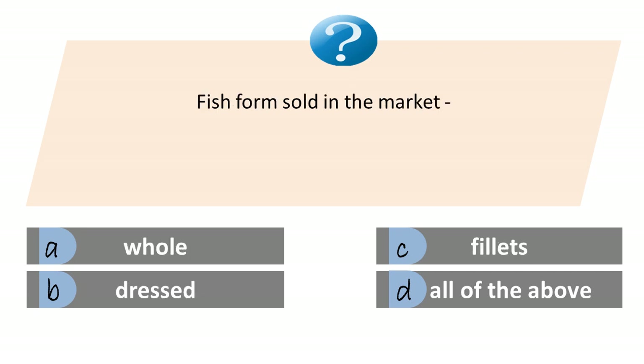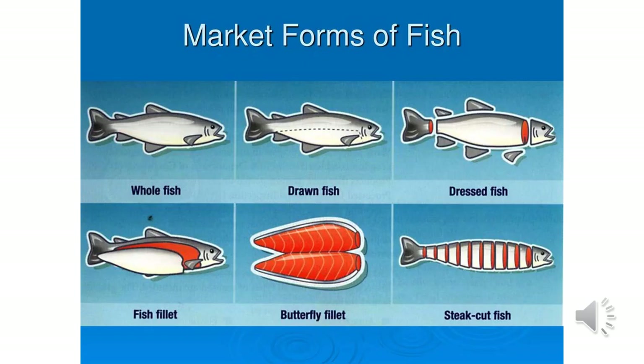Fish forms sold in the market. A. Whole. B. Dressed. C. Fillets. D. All of the above. Answer is D. All of the above. Other market forms are splitted, steaks and drawn.